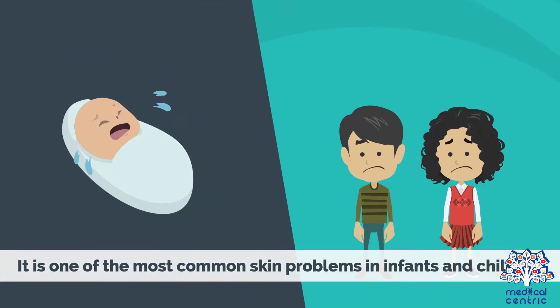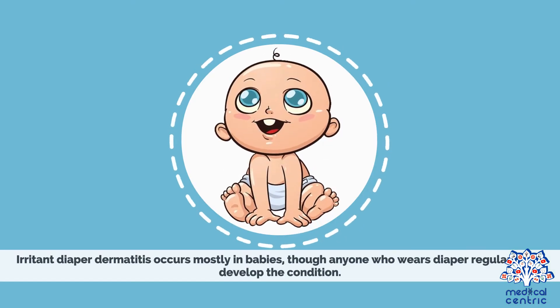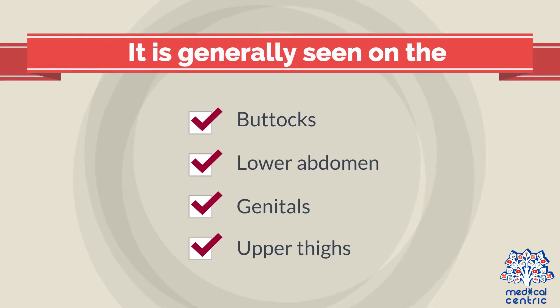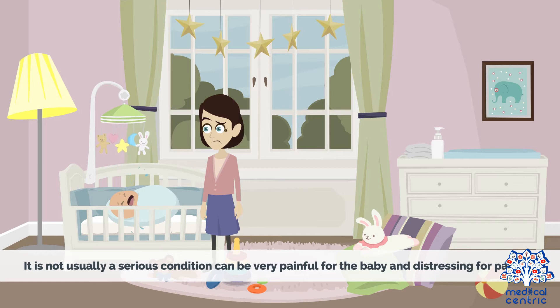It is one of the most common skin problems in infants and children. Irritant diaper dermatitis occurs mostly in babies, though anyone who wears a diaper regularly can develop the condition. It is generally seen on the buttocks, lower abdomen, genitals, and upper thighs. It is not usually a serious condition, but can be very painful for the baby and distressing for parents.